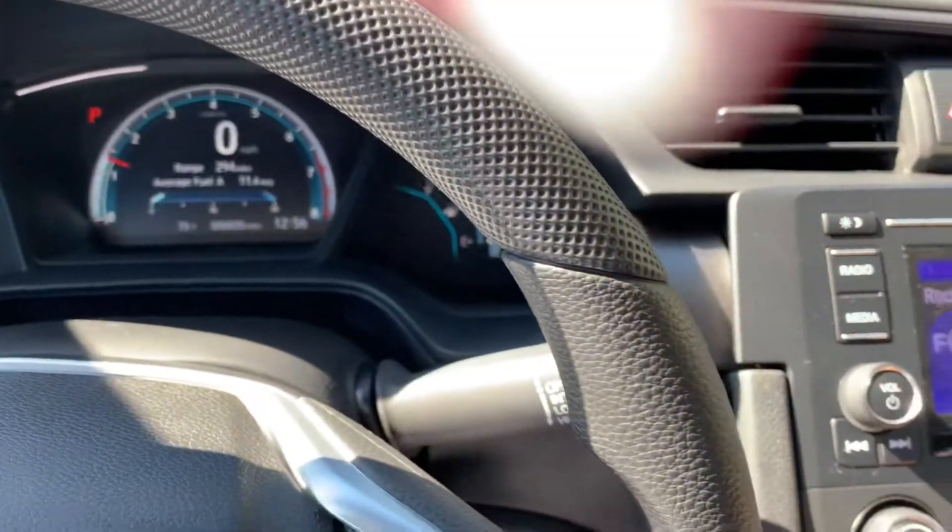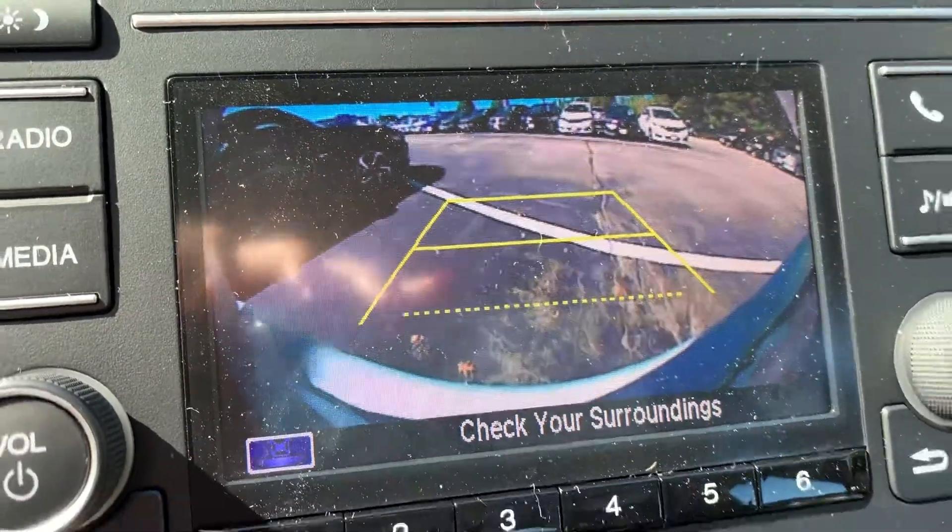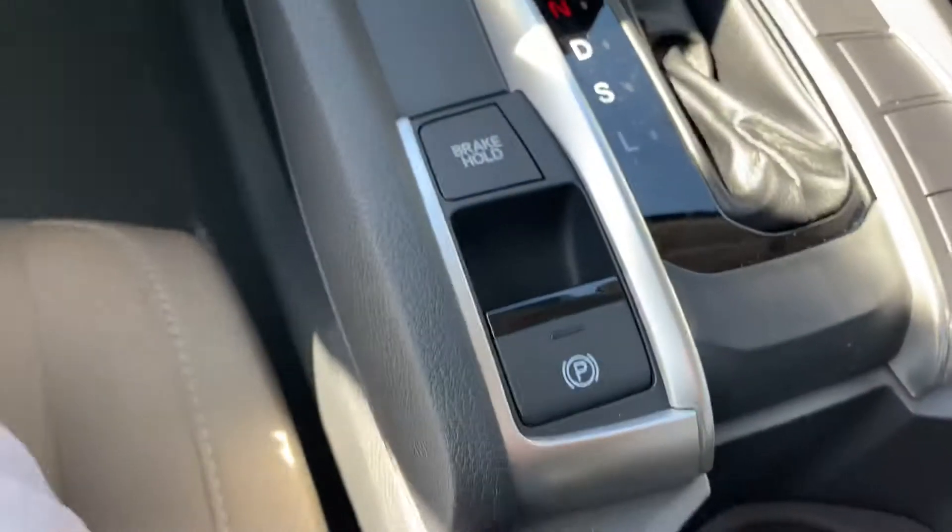Let's see the backup camera — very nice, very clear picture. That's really good. Your brake hold and parking brake are right here as well.